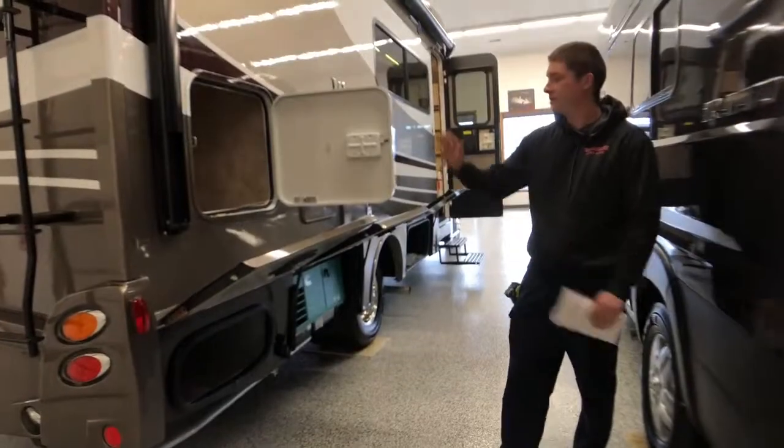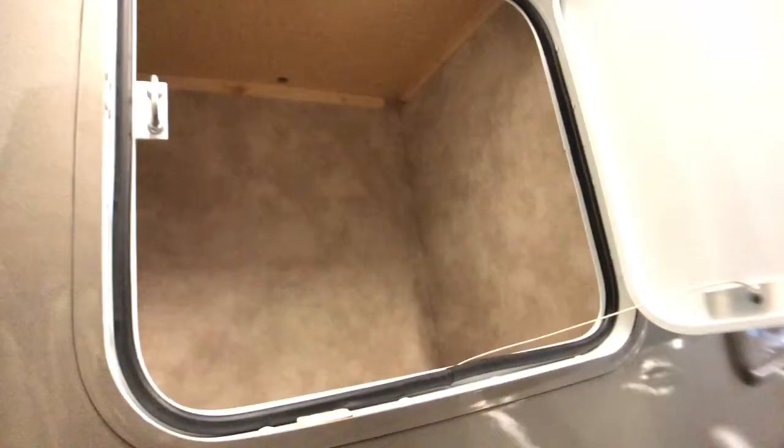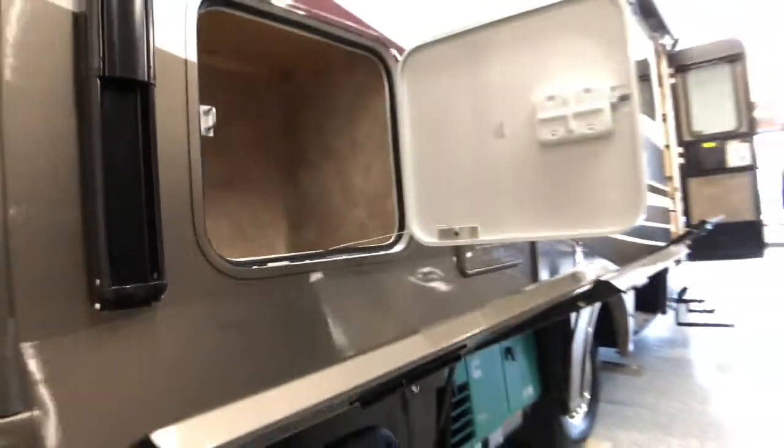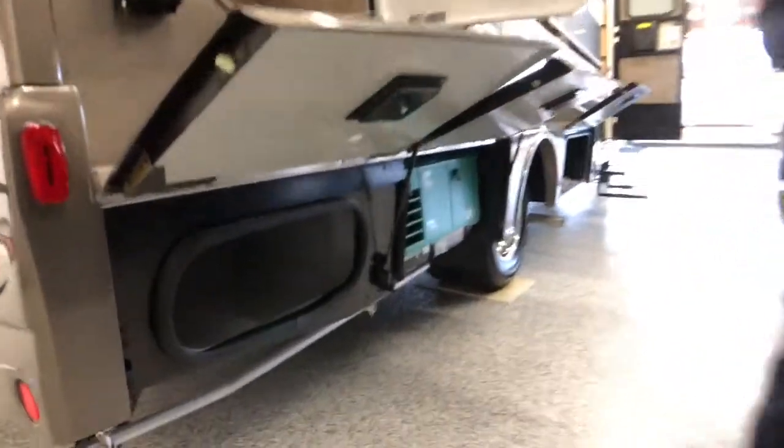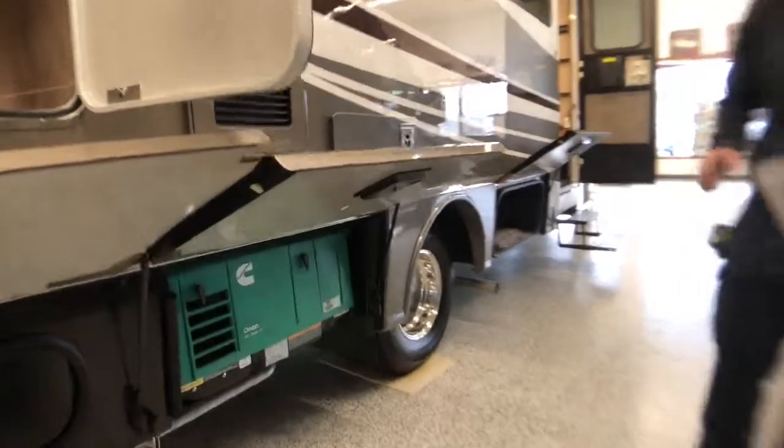On this side of the coach we have storage right above us here which we can access from the closet in the back. Right below that we have some wet storage compartment — there's no carpet in there so you can store some wet clothing or damp shoes. And right next to that we have a Cummins Onan Microquiet LP generator.